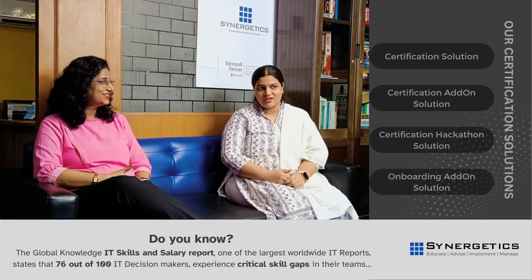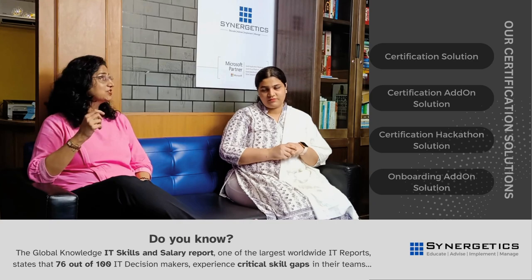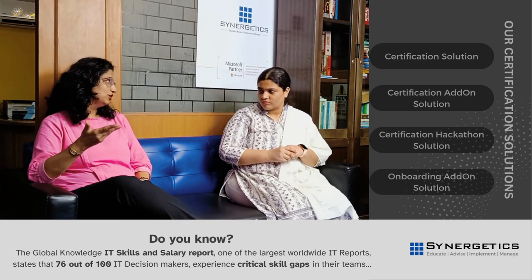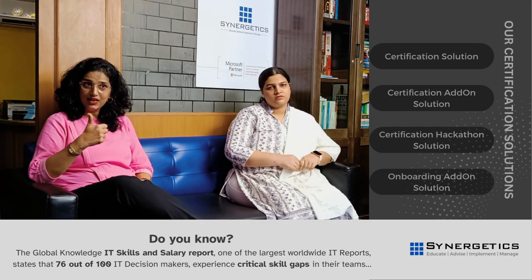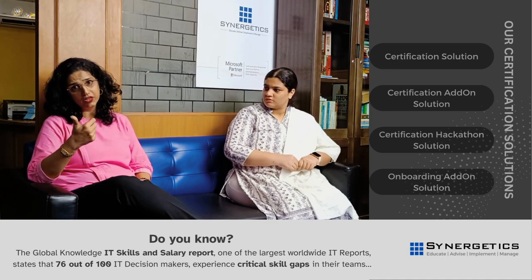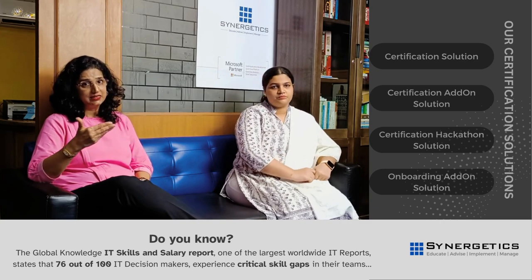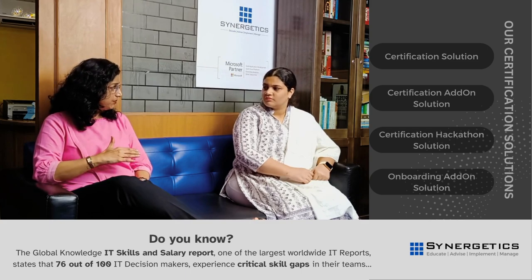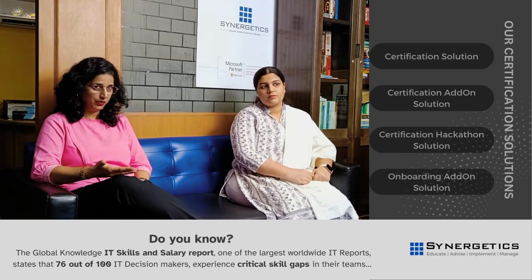Wow, so many benefits! But how could we get this done? Synergetix, a Microsoft partner company, has a clear-cut four-step methodology to do this for all organizations. Step one is consultancy — that is skill gap analysis and mapping employee roles to certifications. Step two is delivery — that is subject matter expert alignment, as well as training in-person, virtual, blended, and also having certification weeks.